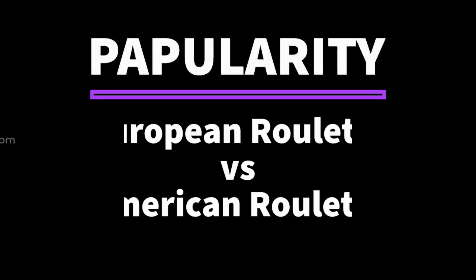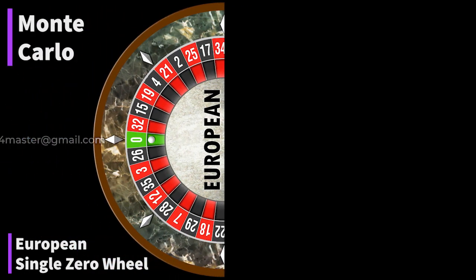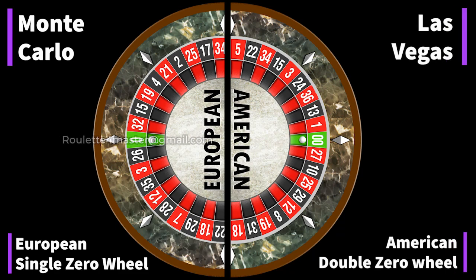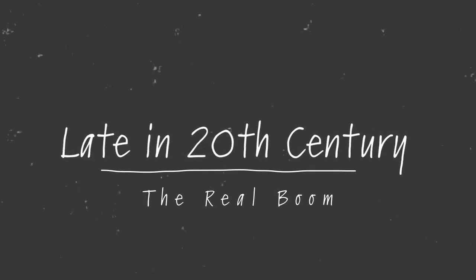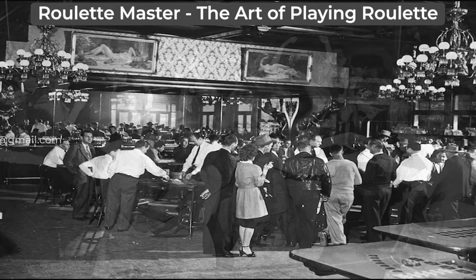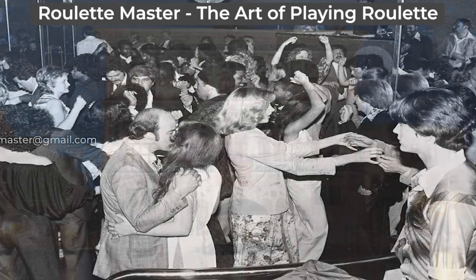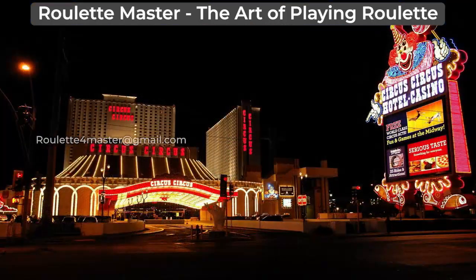Moving to the 20th century, in the first part of the century the only casino towns of note were Monte Carlo with the traditional single zero French wheel and Las Vegas with the American double zero wheel. In the 1970s, casinos began to flourish around the world and by 2008 there were several hundreds of casinos worldwide offering Roulette games.